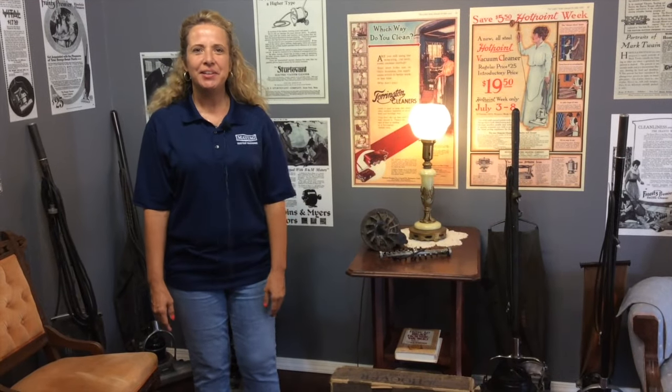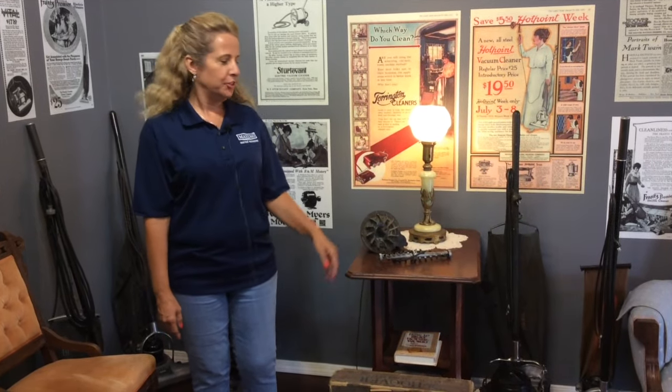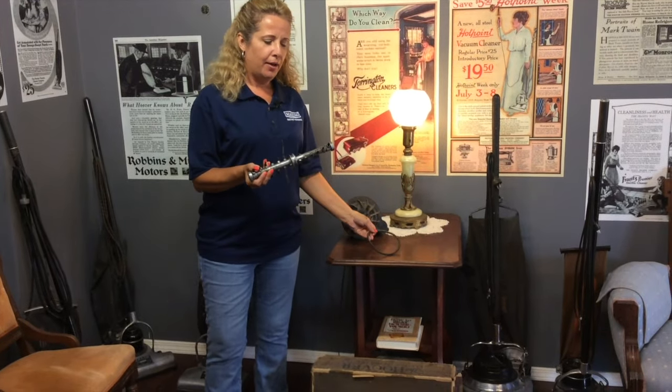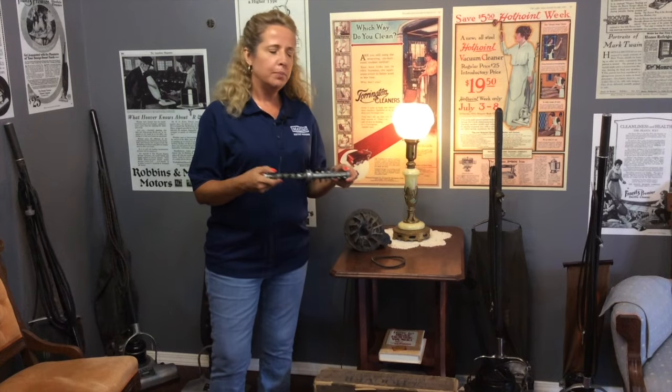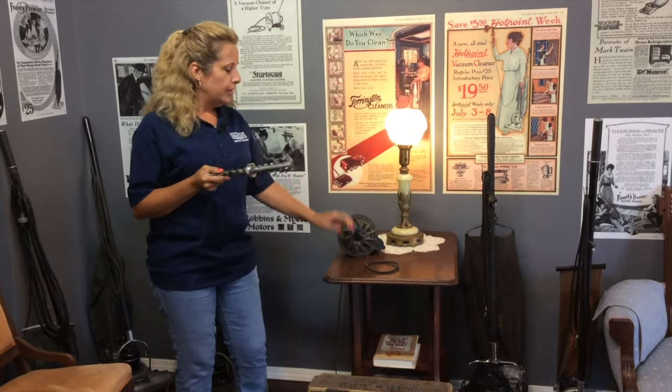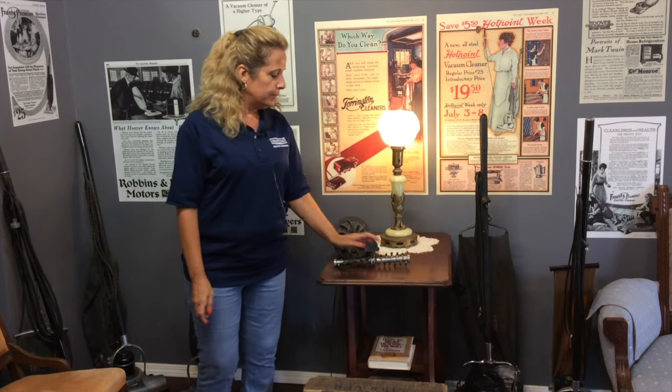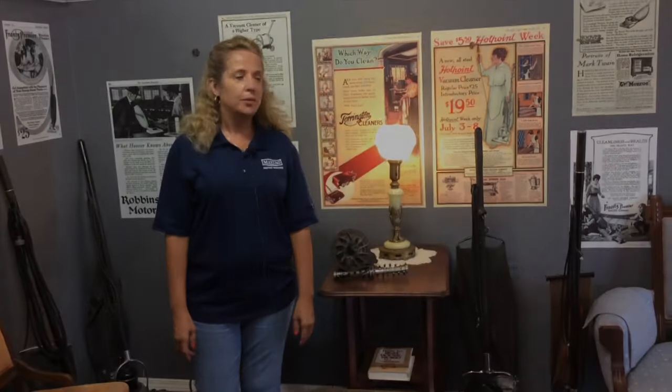Hi, I'm Connie Douglas with the Vacuum Cleaner Museum here in St. James, Missouri. This is one of our agitators. The agitator came out in the 1910s from the Hoover Company. It was designed with the belt-driven motor, so the two went together. They were the only one that had that feature on a machine until the 1920s.